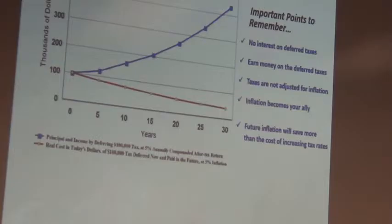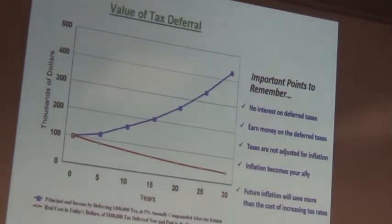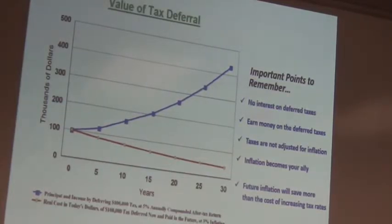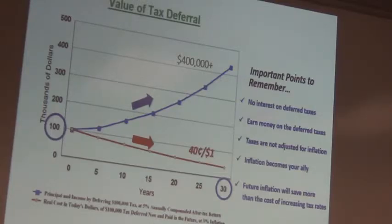Here's the importance of tax deferral: no interest charged on deferred taxes, no penalty on earned money from deferred taxes, and taxes are not adjusted for inflation — so inflation becomes your ally. Future inflation will save more than the cost of deferral. On a $100,000 tax bill deferred 30 years at 5%, it grows to over $400,000 working for you. At 3% inflation, you'll pay just 40 cents on the dollar.